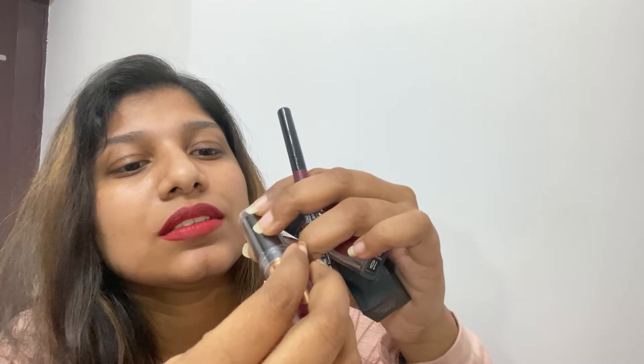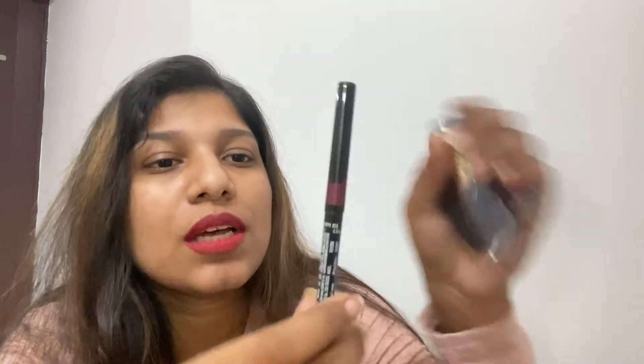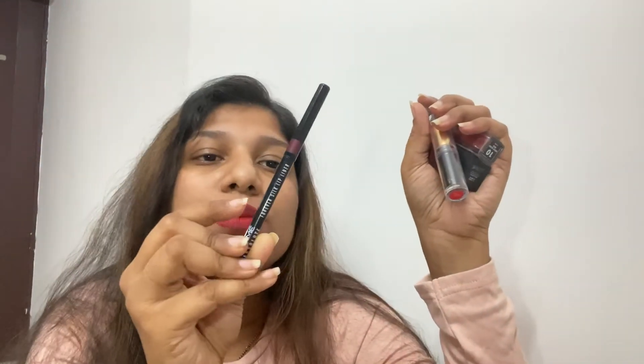I use a lip liner for all of these. I'm using this Lakme Absolute lip liner. I also have a lipstick from Faces Canada — Crimson Red 07 — though the print is almost gone. For all three shades — Huda Beauty, Sugar, and Faces Canada — I use this lip liner in the shade Poppy Red 01.